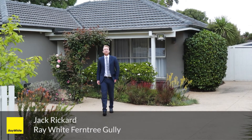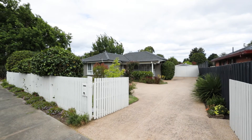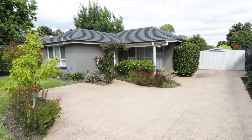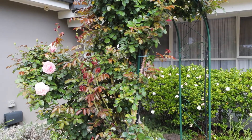The perfect fully renovated family home in the heart of Ferntree Gully. I'm Jack Rickard, Royal White Real Estate. Welcome to 23 Gaten Street, Ferntree Gully. Set on a generous landscaped allotment and primed for family living, this three-bedroom residence has been fully updated, presenting in a pristine condition and is ready for the next owner to simply move in and enjoy.